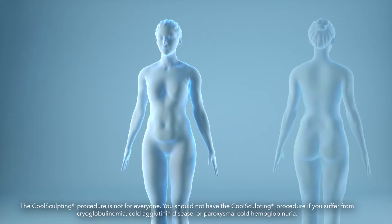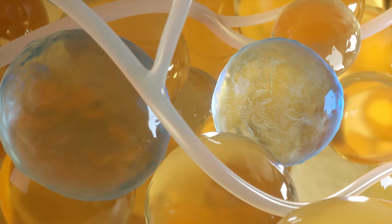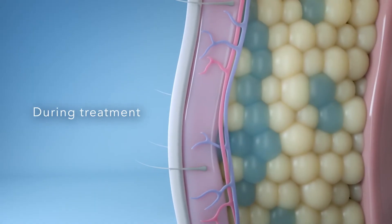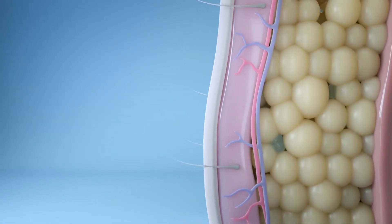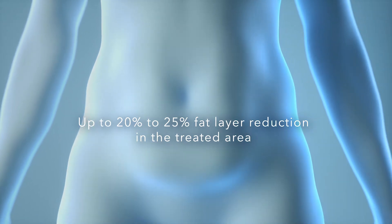Non-surgical CoolSculpting is the one and only treatment FDA cleared to eliminate nine different areas of fat. CoolSculpting technology works by safely freezing and killing fat cells without harming surrounding cells or tissue. Frozen fat cells in the treated area will begin to be eliminated in the weeks following treatment by the body's own natural processes. The result? Up to 20 to 25% fat layer reduction in the treated area.